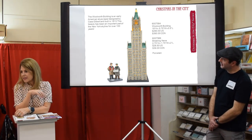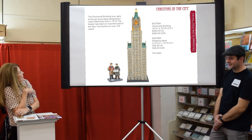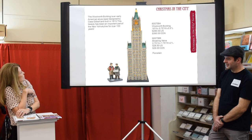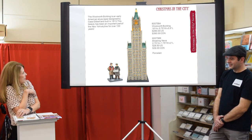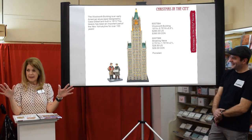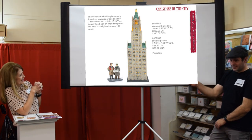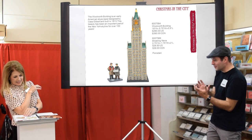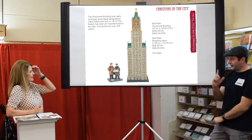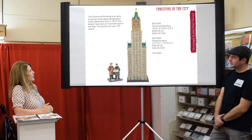We're now up to our fifth skyscraper — the Woolworth Building. It's an early American skyscraper designed by Cass Gilbert, built in 1913, and has been an important part of the New York skyline for over a hundred years. The back of this piece has a kind of courtyard, so it's another piece you'd want to see all around. They also have a way to light it so the lights shine all the way up to the top.